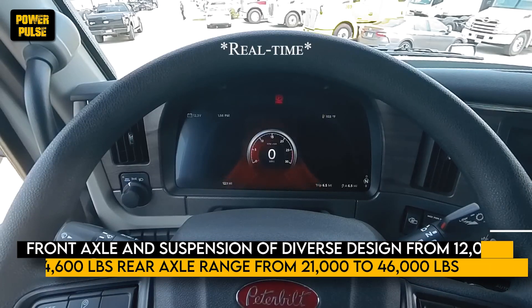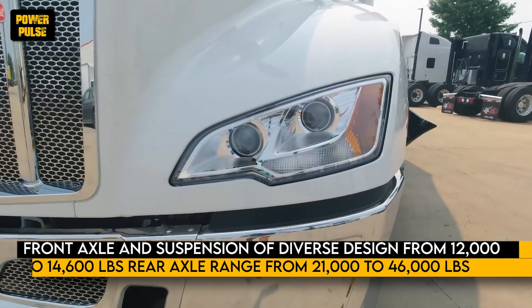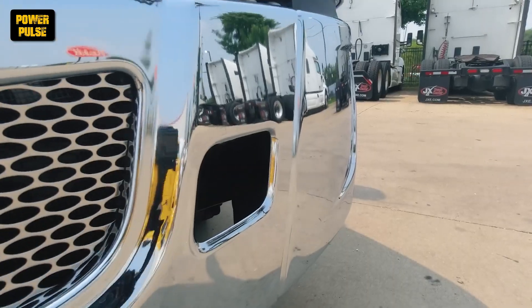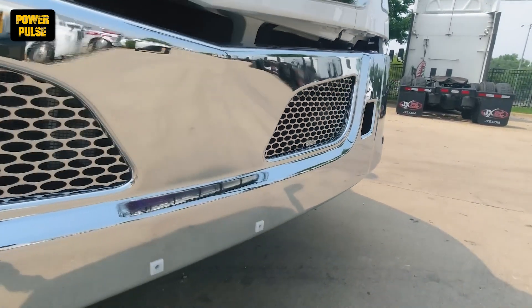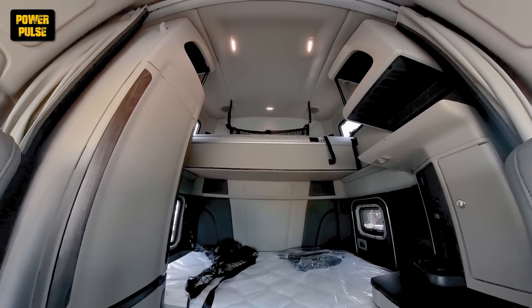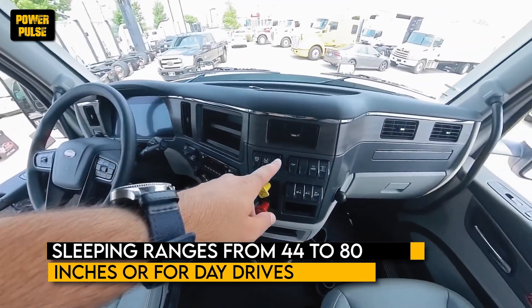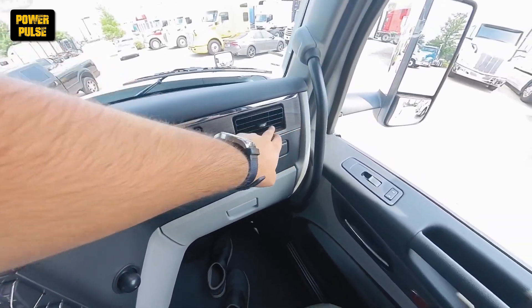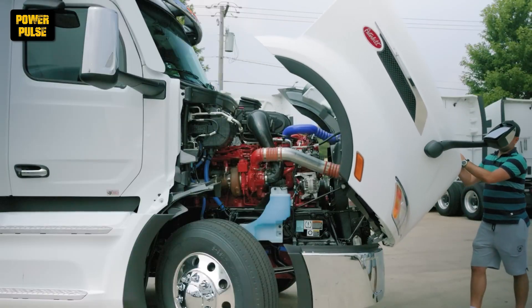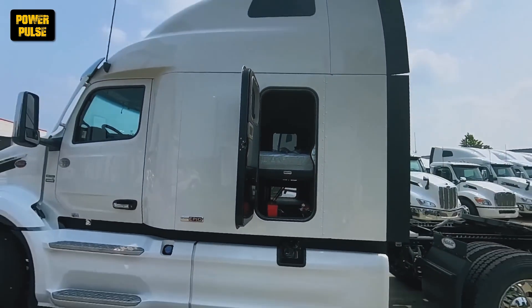The Peterbilt 579 features a front axle and suspension range from 12,000 to 14,600 lbs, combined with a rear axle range from 21,000 to 46,000 lbs, including lift axles, allowing for loading of various sizes. The Peterbilt 579 is also available with sleeper ranges from 44 to 80 inches or for day cab only, providing peace and convenience for drivers during long trips. With its powerful, versatile, and driver-friendly features for heavy load transportation, it is a compelling best option.